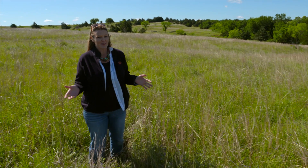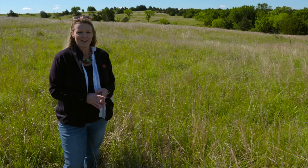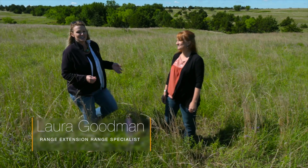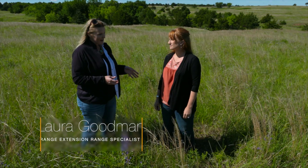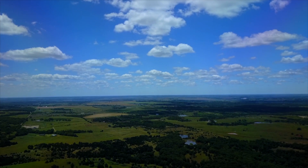As Oklahomans, we can't help but notice the beautiful wildflowers that are blooming in the spring. As a gardener, I'm always looking at the beautiful flowers and trying to figure out what they are. Joining us today is Dr. Laura Goodman, who is an extension range specialist with the Natural Resource Ecology and Management Department. This is your specialty — range management. Can you first tell us what range really is? It's behind us here, but what is the definition of range?